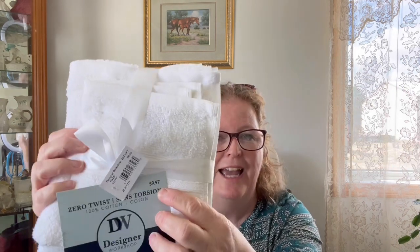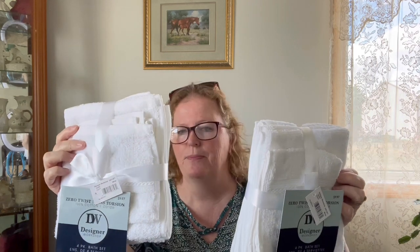I saw these towel sets — really nice. They're white four-piece, zero twist, 100% cotton bathroom sets. You get two hand towels and two washcloths. There's a price tag from wherever they were before at $9.97 — Dollarama was selling them for $5 each. You could put these away for a nice Christmas gift basket. I grabbed two of them — one for the guest bathroom. This was a good deal. I'm loving the stuff Dollarama is bringing in.